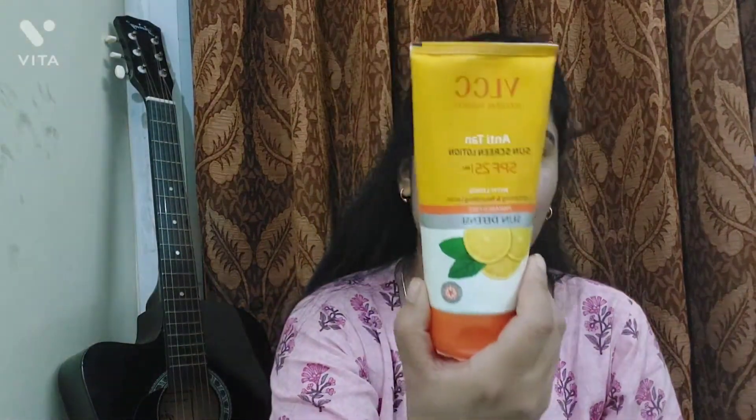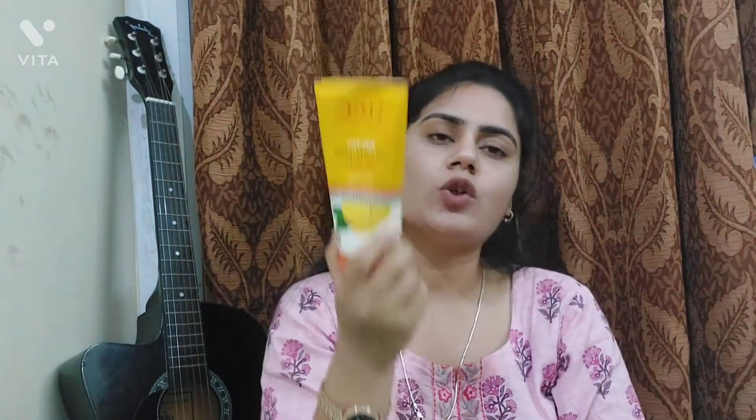The product I do not recommend at all is VLCC Anti-Tan Sunscreen Lotion. It feels very heavy on the face and has a makeup-like finish. I would not recommend this as a sunscreen.